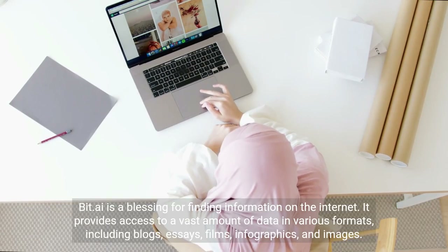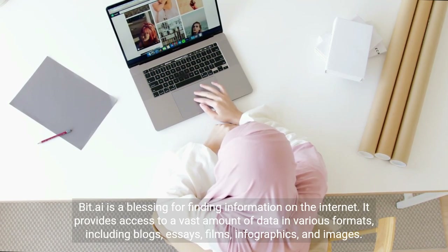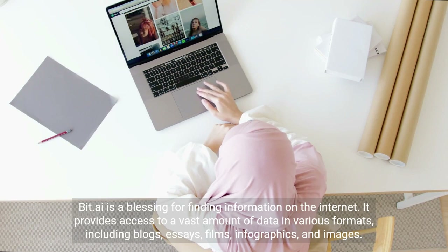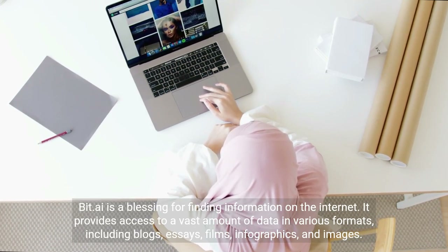Bit.ai is a great resource for finding information on the internet. It provides access to a vast amount of data in various formats, including blogs, essays, films, infographics, and images.